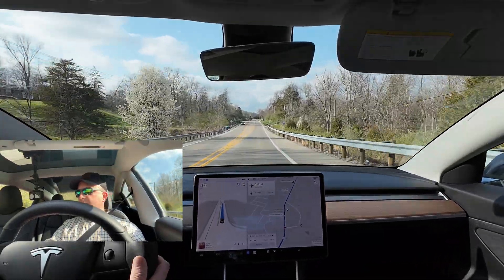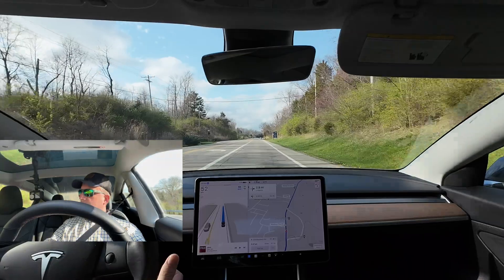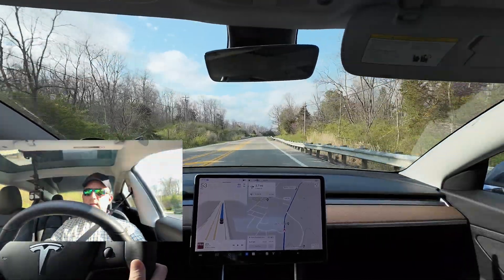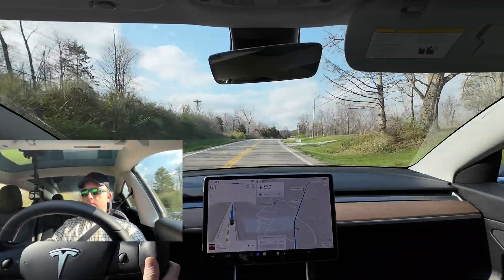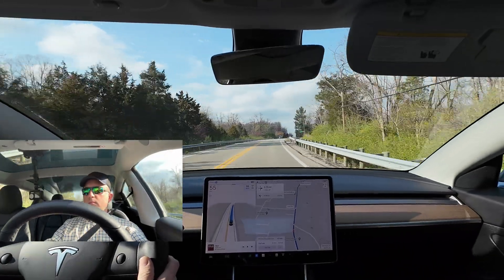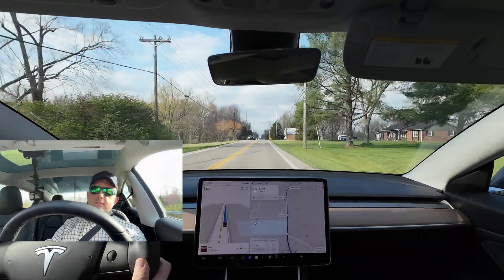Speed limit's 45, we're going 45. Up to 55. I'm not doing anything but touching the wheel occasionally. The nags aren't too bad.